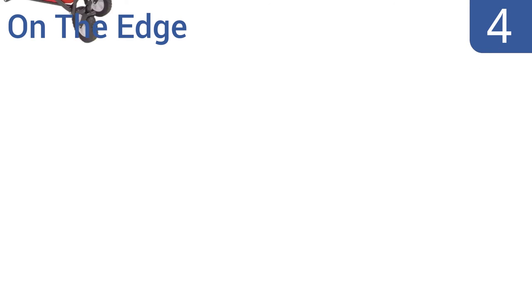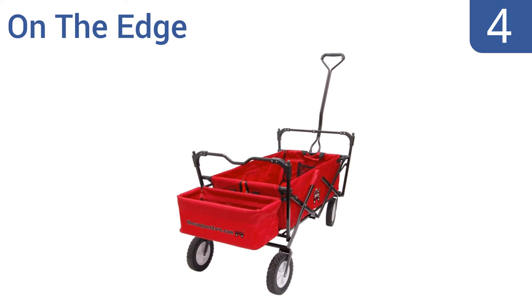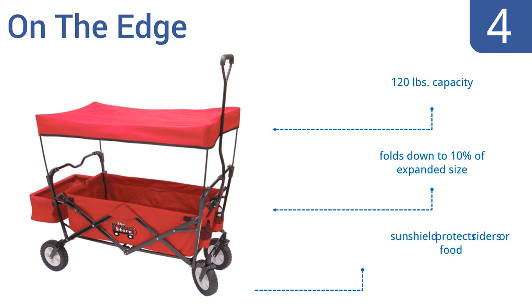Coming in at number 4 on our list, the on-the-edge folding utility wagon is perfect for use while gardening or camping, or for taking the kids for a spin in style. Its wheels have decent treads for traction on various types of terrain, and its handle is ergonomic. It has a 120-pound capacity and folds down to just 10% of its expanded size. It comes with a sunshield to protect riders or food.